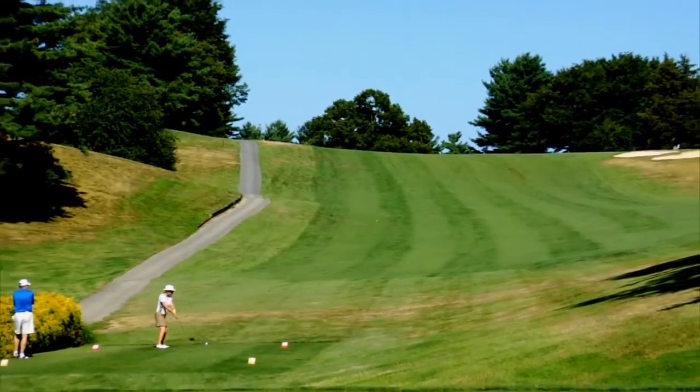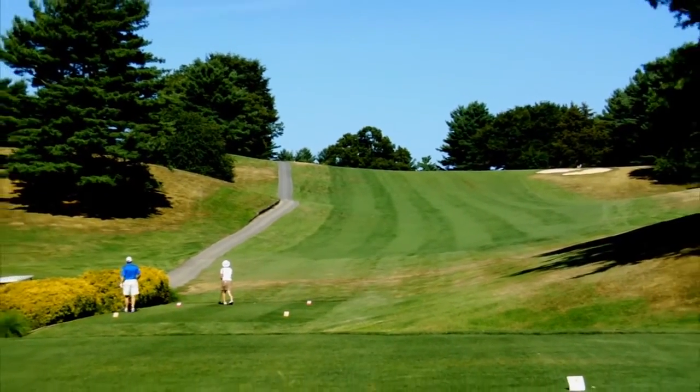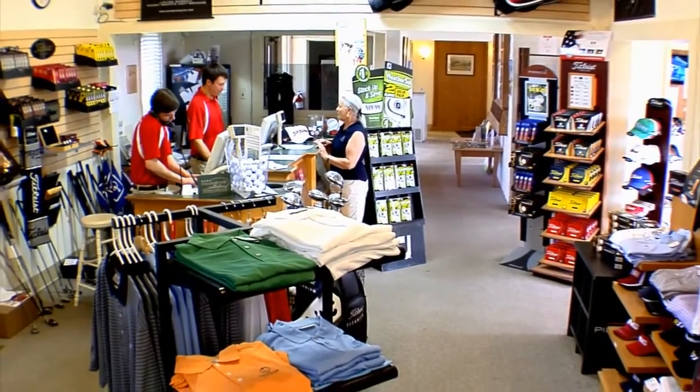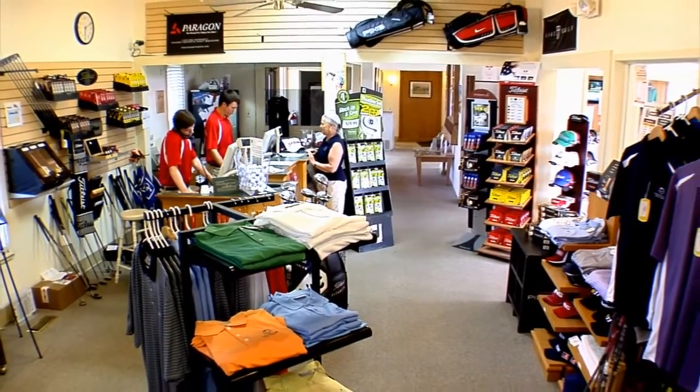Players of all skill levels will enjoy a fun and challenging round with our immaculate playing conditions and very affordable rates. Stock up before your round at our full-service golf shop, complete with everything you'll need for an enjoyable day of golf.